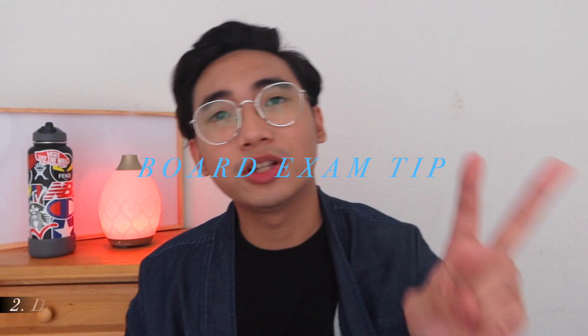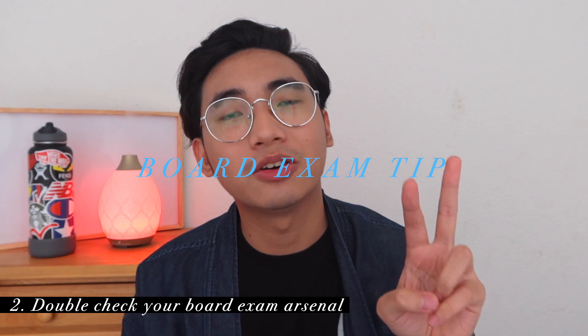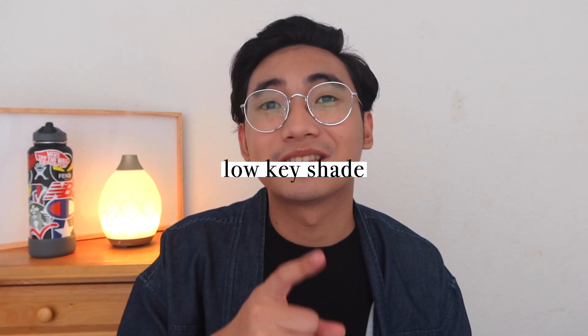Tip two: double check that you have everything in your backpack. Check if your uniform still fits — yes, for the board exam you'll have to wear your school uniform. Make sure it still fits. Do you have your shoes ready? Remember to sharpen your pencils and don't forget your permit. If you want a full haul of the things I brought for the board exam, I will make a separate video about it.